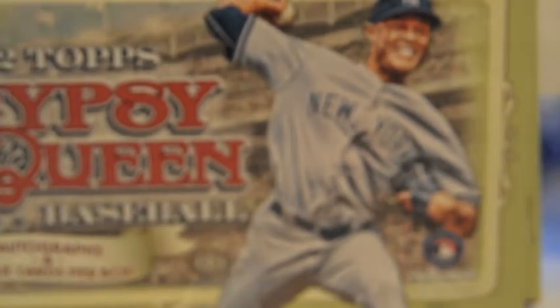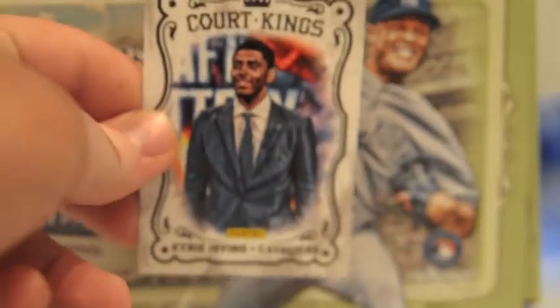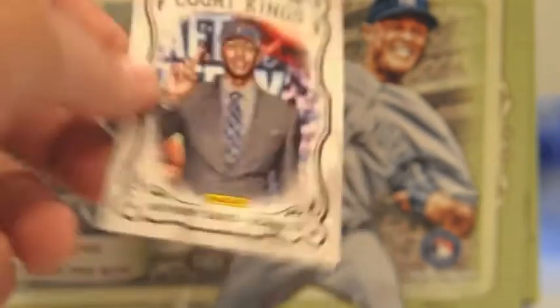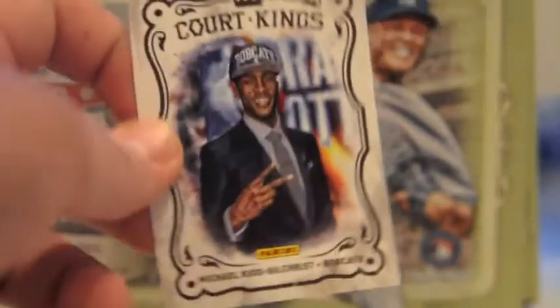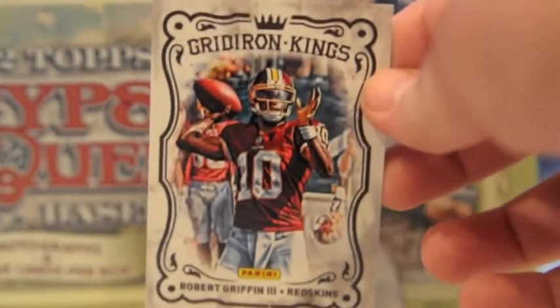Then Panini gave a pack. Al Pax, Andrew Luck, Ryan Nugent-Hopkins, Kyrie Irving — I don't really care about basketball but my brother was pretty happy when we saw that — Anthony Davis, Michael Kidd-Gilchrist, and RG3.